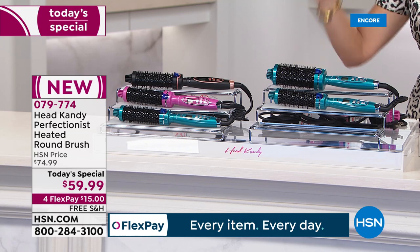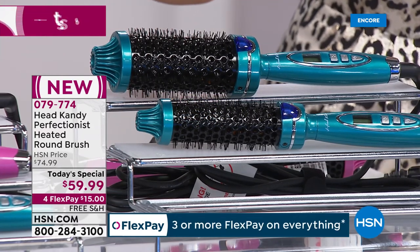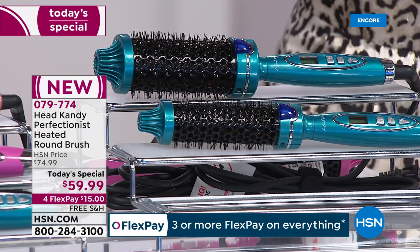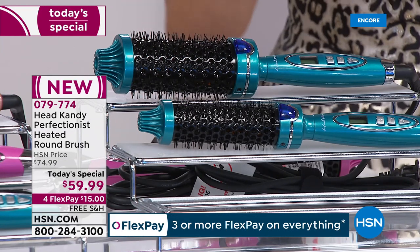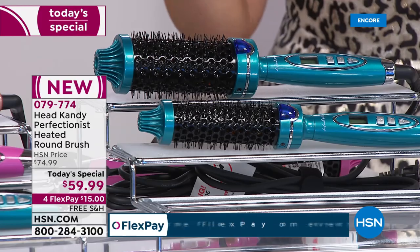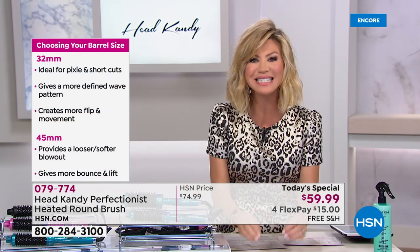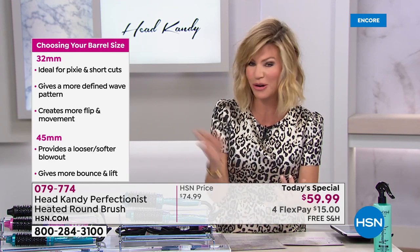We have the solution to give you that salon blowout every single day. When this launched and sold out on Black Friday it was $75. Today, for a very limited supply, we have it for $59.99 with free shipping and handling, and you can get it on four interest-free credit card payments.